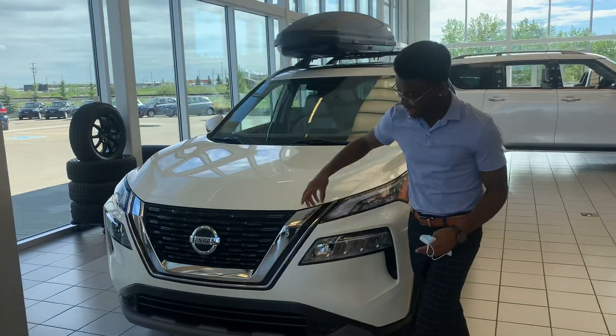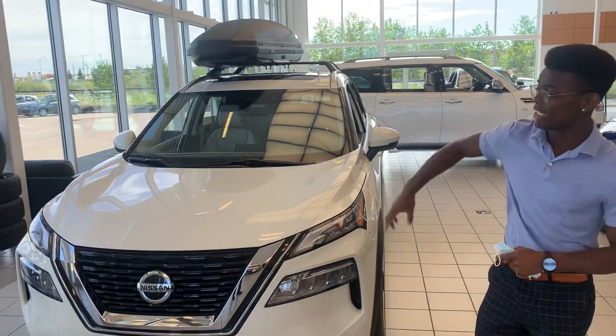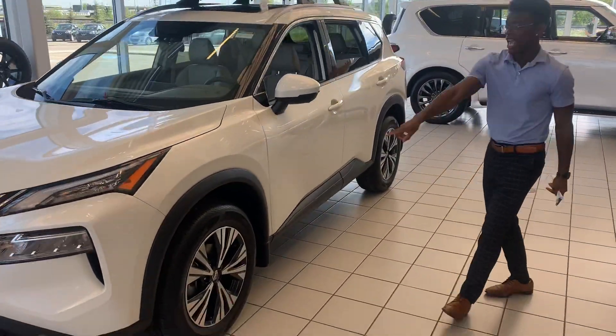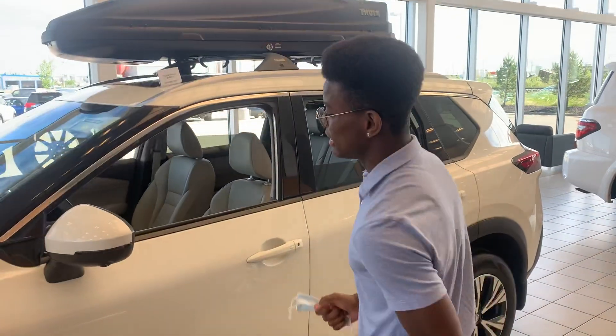First of all, you've got the nice big redesigned V-Motion grille with dual LED headlights that can light up your night for any nighttime driving. 2.5L 4-cylinder engine — tons of power and lots of get-up-and-go. And on the side, gorgeous two-tone rims. If you want, we can always get black ones just like you want.